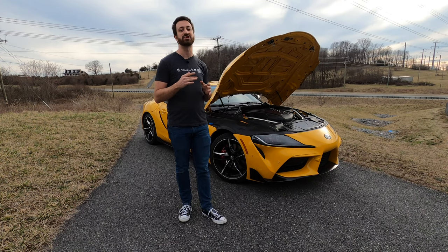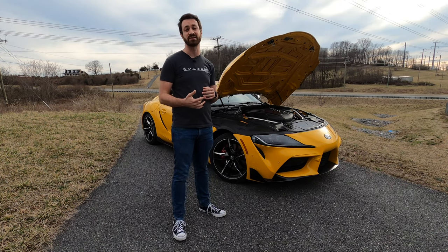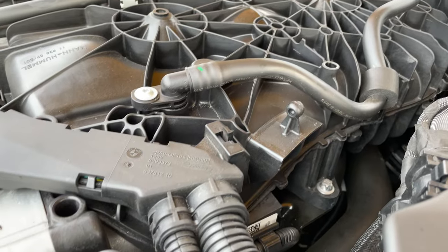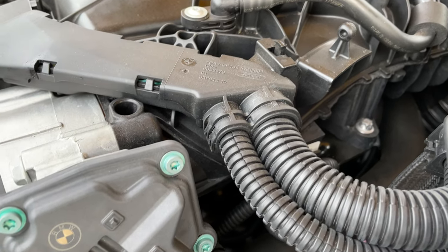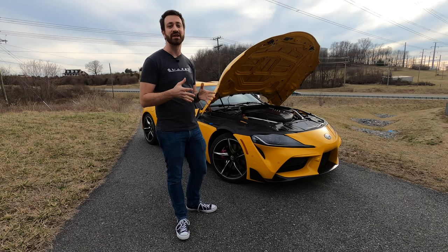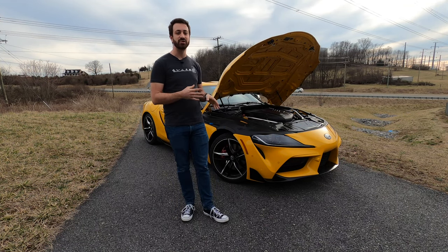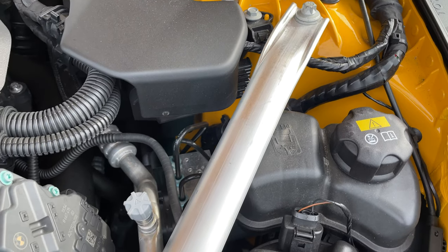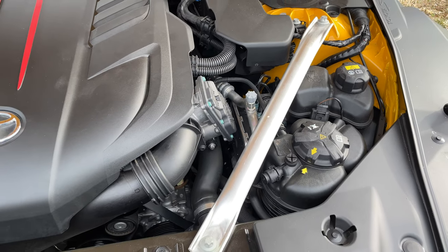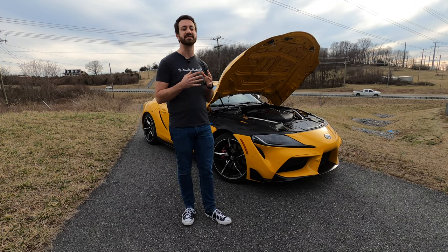That was not accomplished just by adding more boost. The engine actually got different exhaust manifolds and different pistons, which changed the compression of the engine, and then Toyota retuned it to get that 382 horsepower figure. Beyond that, in the engine bay, Toyota added two aluminum braces that go from the strut tower to the core support area of the car — those allegedly come off the Z4 — adding a little extra stiffness and stability.